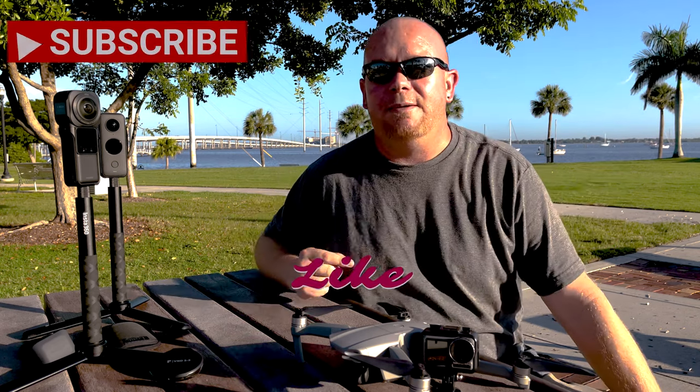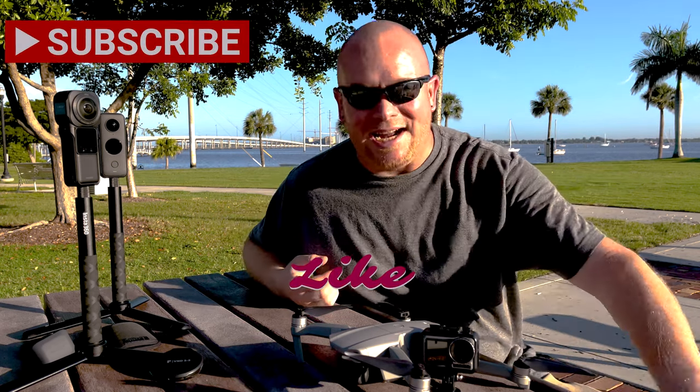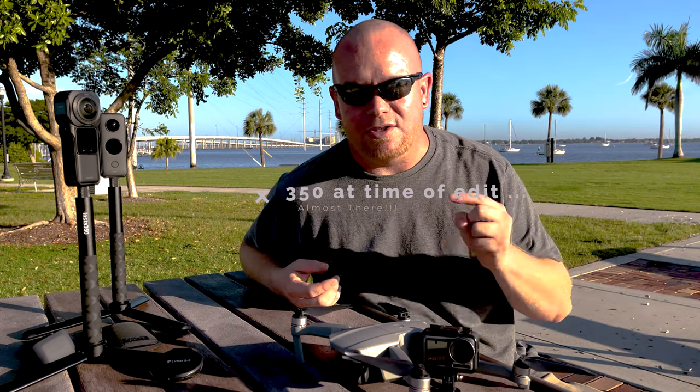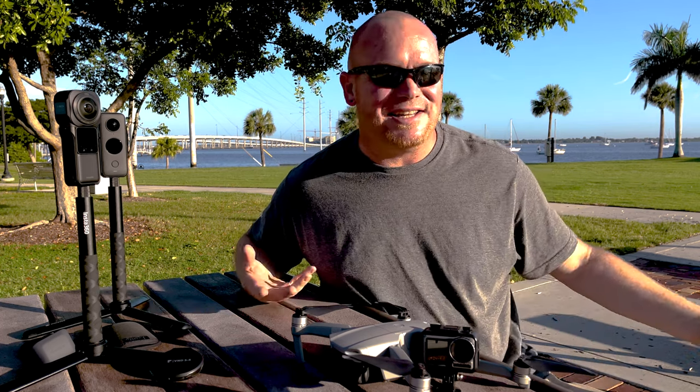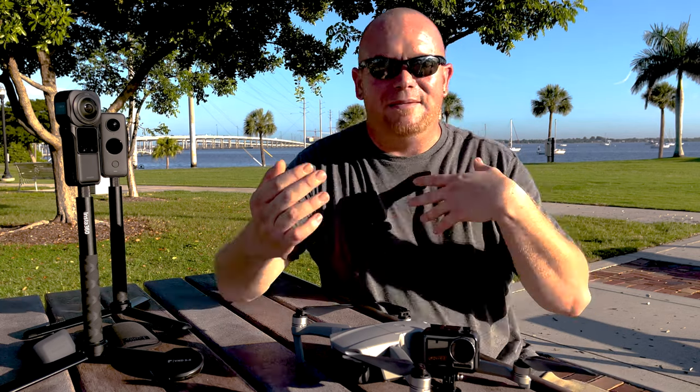Go ahead and smash that like and subscribe button for the algorithm, guys. We are at 347 subscribers right now — we need 500 to open up that community tab. Matt, my buddy up in Minnesota, shout out to you — you've got some excellent footage. Coy, it was great to see you back in the comments. If you have any questions, comments, or even funny jokes, drop them down in the comments and let me know where you're watching from.